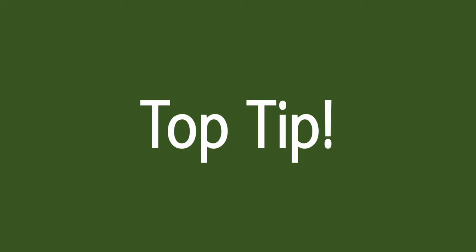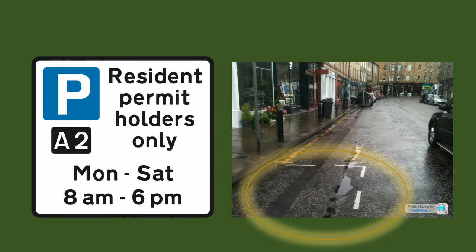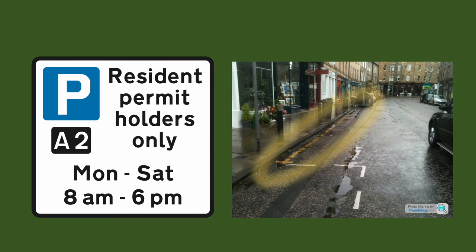Just a quick tip for you guys. These rules often govern parking bays. Outside of the enforceable hours you can park in those bays but you can also park on a single yellow line — not a double yellow line, a single yellow line.